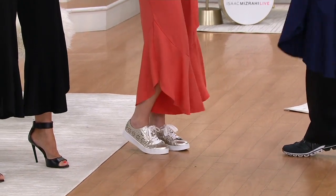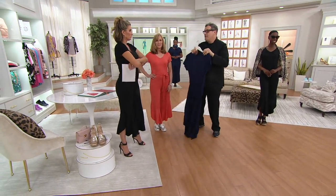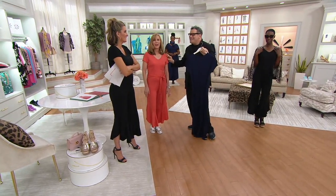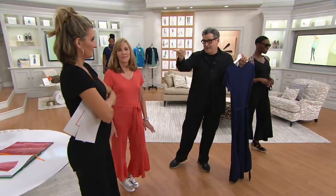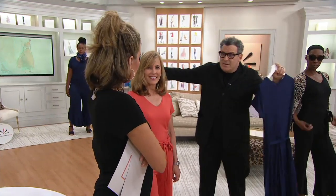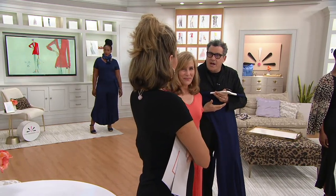I adore this for travel. Let's say someone invited you on their private plane to go to the Amalfi Coast. We have a boat to go to Capri — you take a ferry from Naples to Capri. And you go, 'What am I supposed to wear to Capri?' Boom.